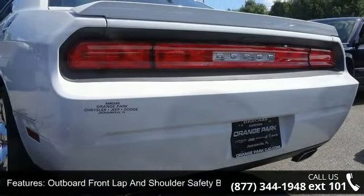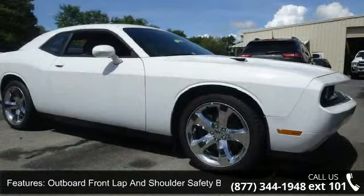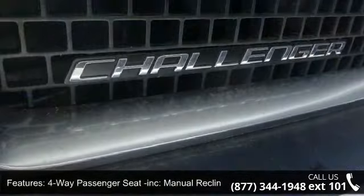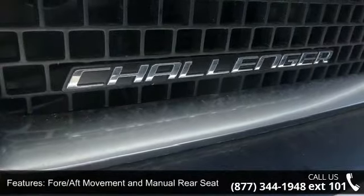Additional features include automatic air conditioning, cargo space lights, mini overhead console with storage and 12V DC power outlets, and cruise control with steering wheel controls.